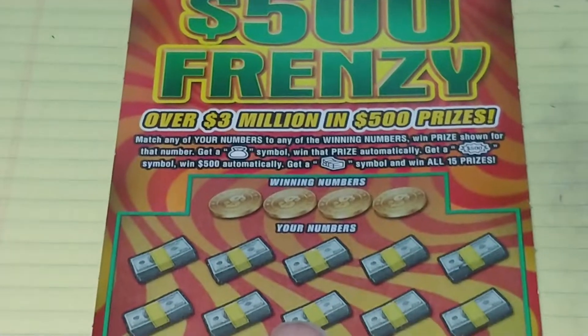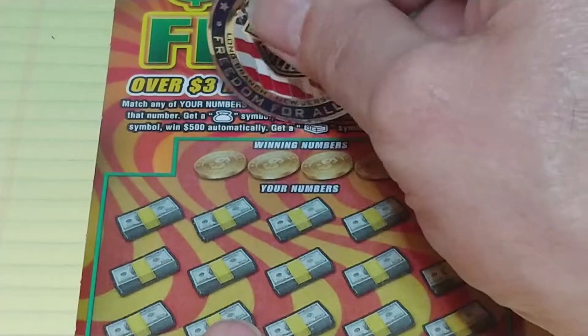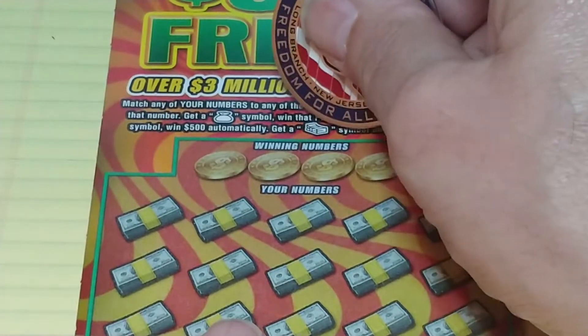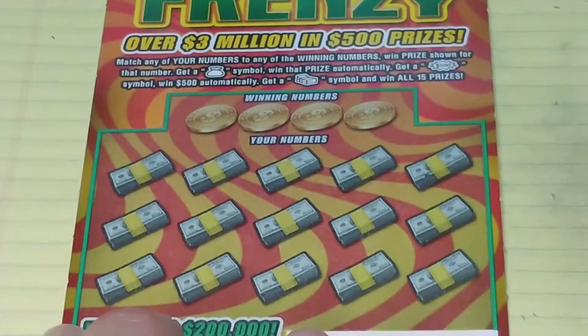Let's see what we can find on the Frenzy. In this game we're looking to match your number to the winning number to win that prize, get a money bag to win automatically, still looking for that 500 burst to win $500, get a stack of bill symbol to win all 15 prizes.